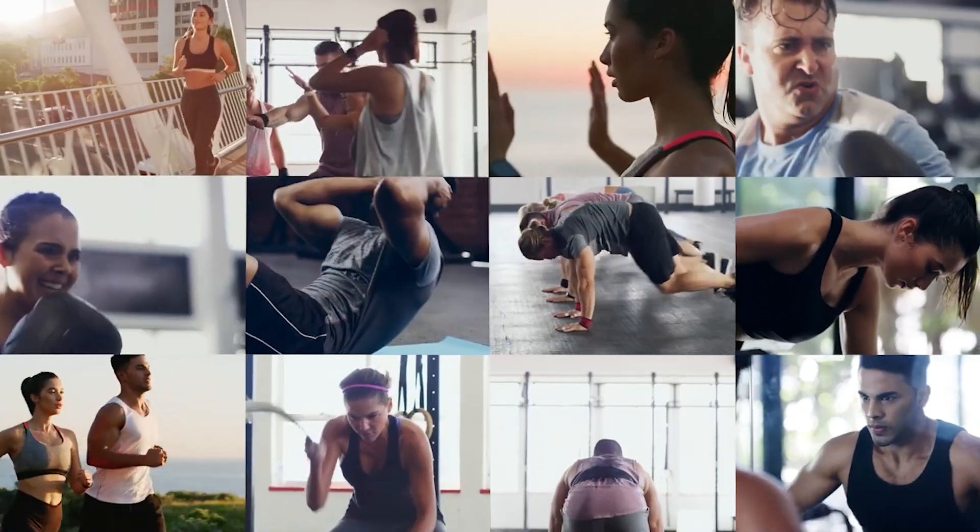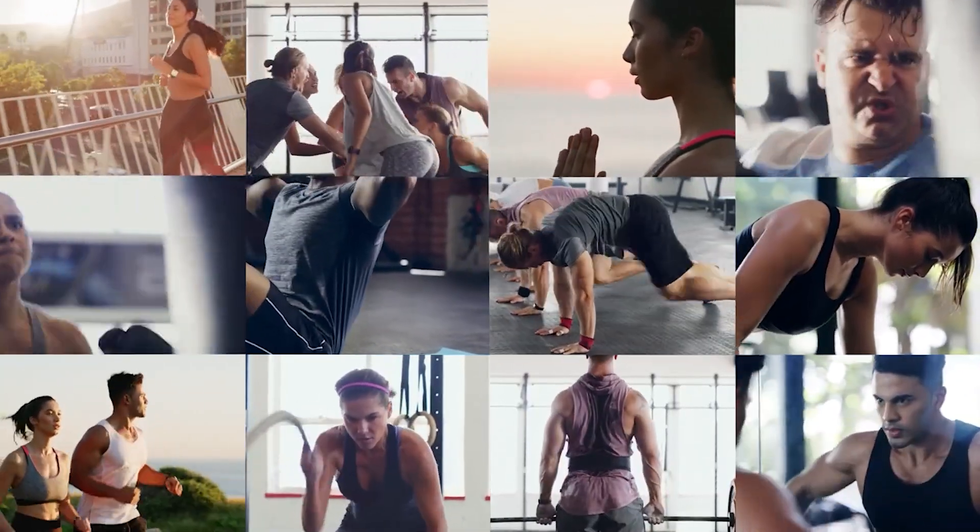Adopting healthier habits like regular exercise, stress management techniques, and limiting alcohol intake can help maintain normal blood pressure levels. And if you're interested in a video on how to lower your blood pressure without medications, click right here.